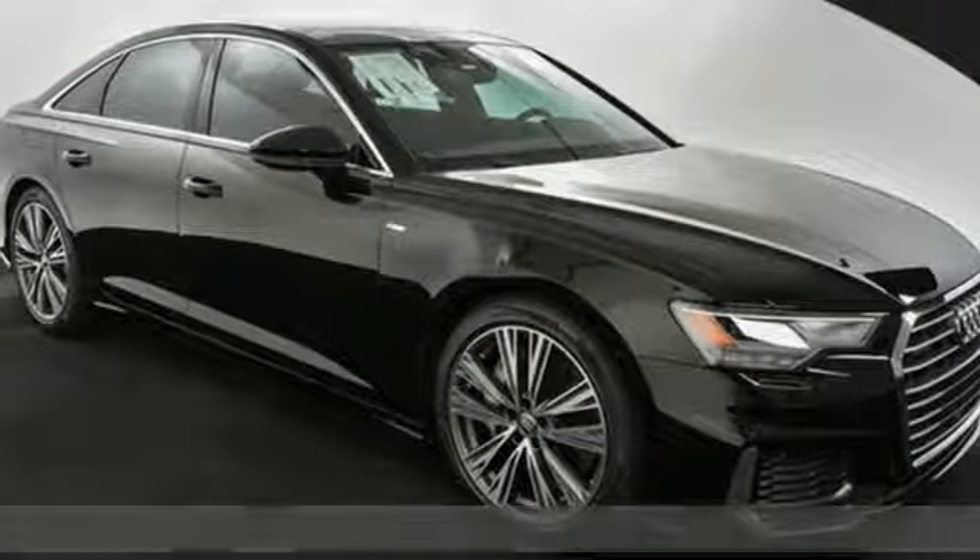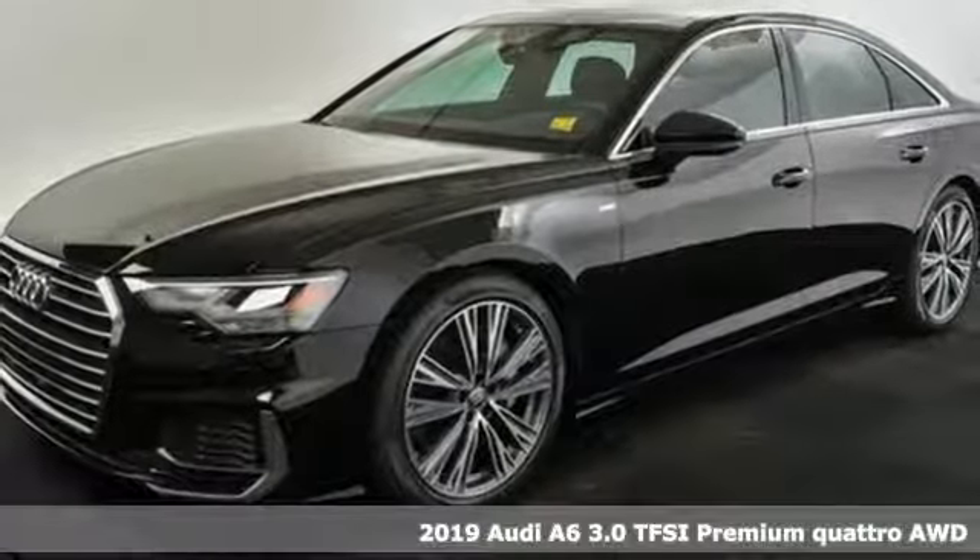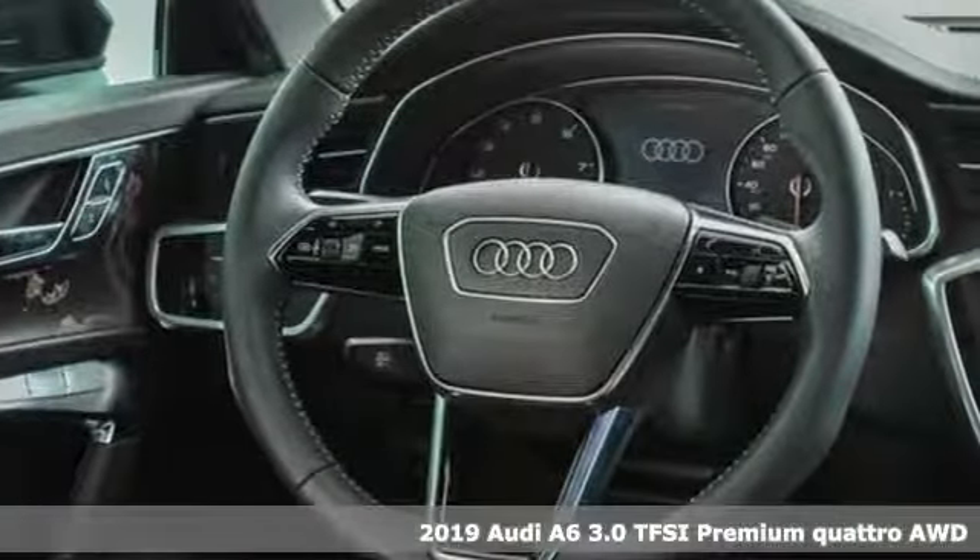Here's a new 2019 Audi A6. This A6 is crafted with precision, appointed luxuriously, and built with performance in mind.